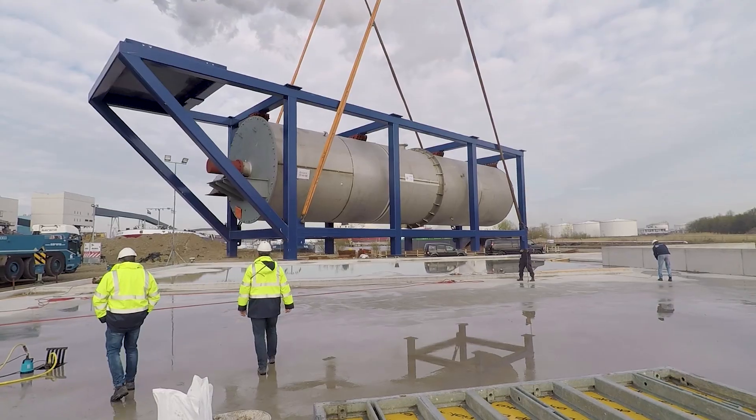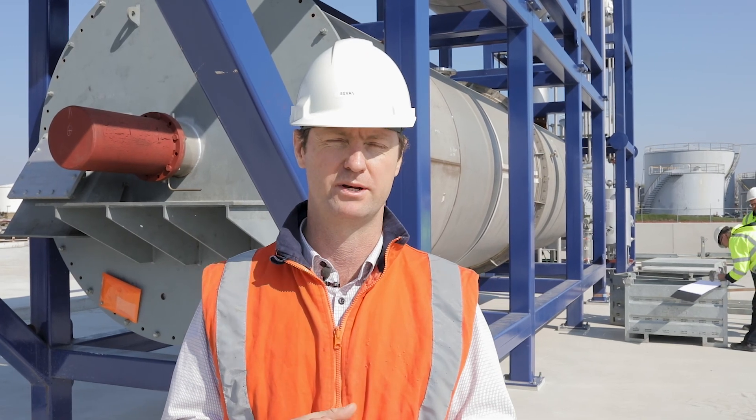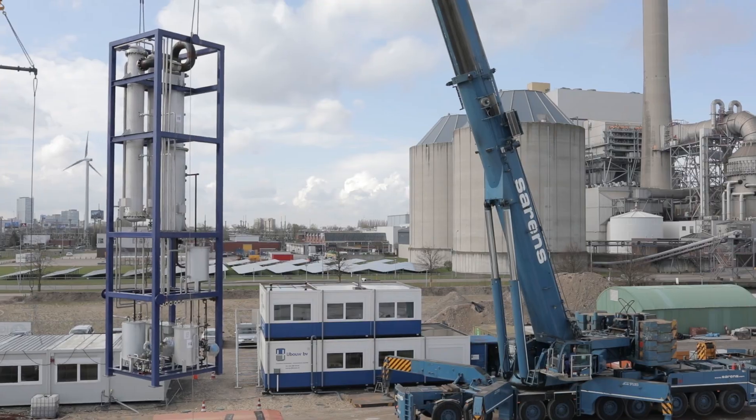Following the installation and commissioning of this first 50 tonne per day module, we'll follow with a second 50 tonne per day module and then our patented impurity extraction process.